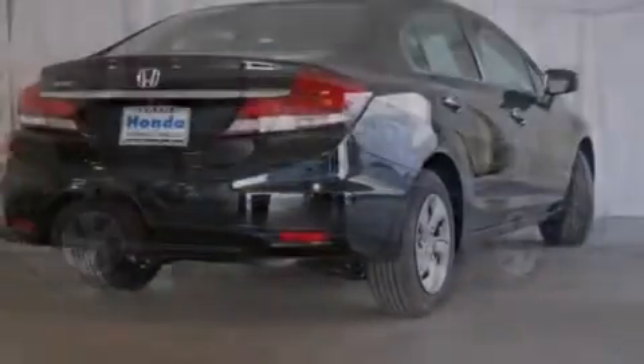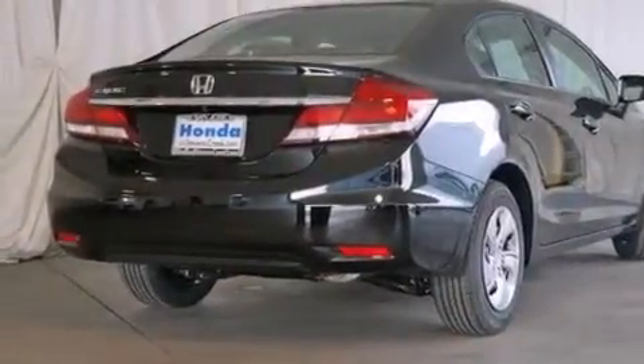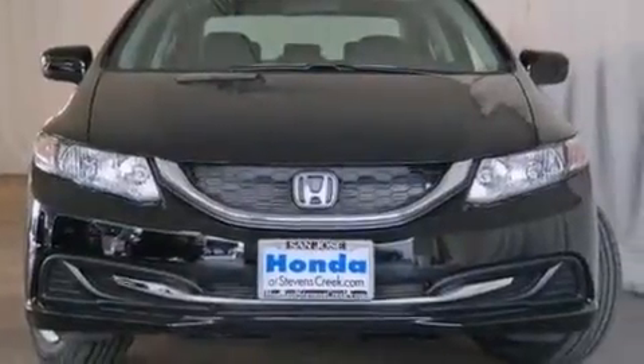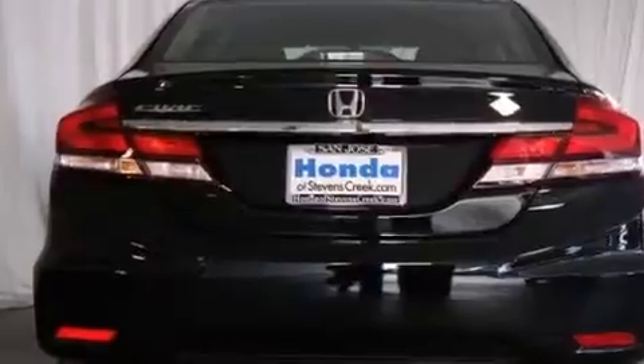All the following features are included: cruise control, a rear window defroster, a CD player, front side impact airbags, a security system, traction control, an anti-lock braking system, a keyless entry system, and air conditioning.